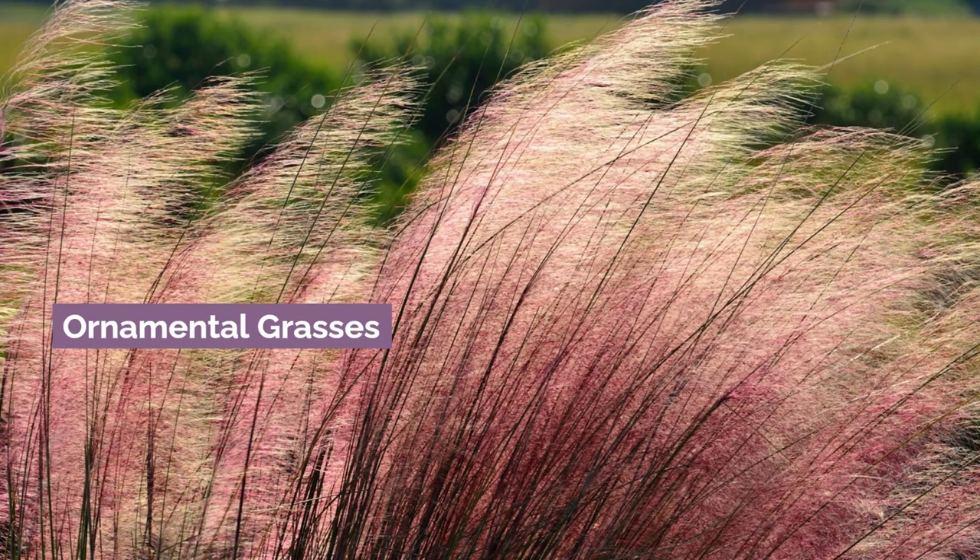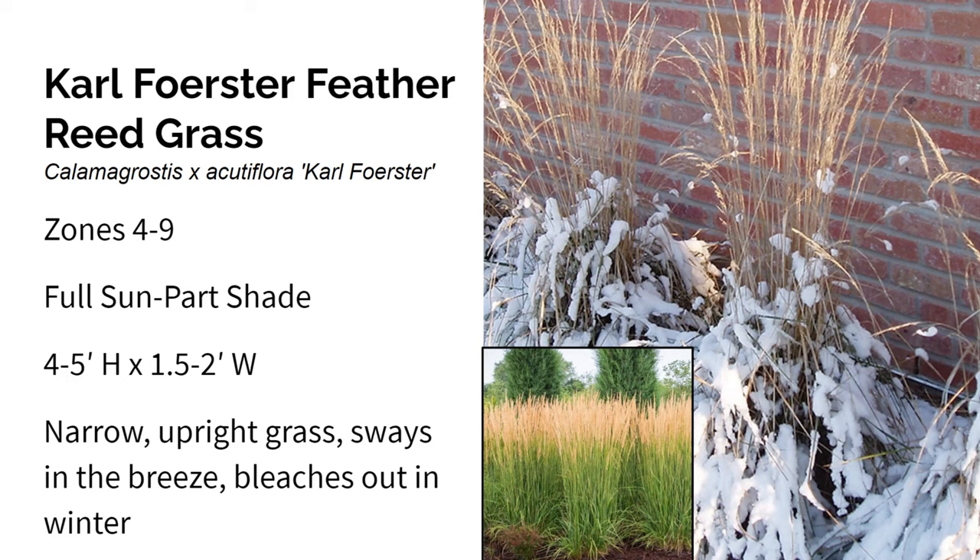Let's talk about some ornamental grasses for winter interest. First, we have Karl Foerster Feather Reed Grass. It grows in zones four through nine in full sun to part shade, and gets about four to five feet high and only one and a half to two feet wide. I love it because it's narrow and upright and just sways in the breeze in a lovely way. Even though it's a cool season grass, Karl Foerster blooms quite early in early summer, shooting beautiful tan stems about five to six feet into the air. In the winter, the green bleaches out to a warm tan that stays upright, creating a beautiful structural element.